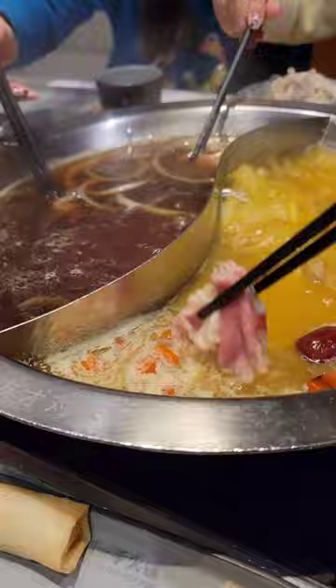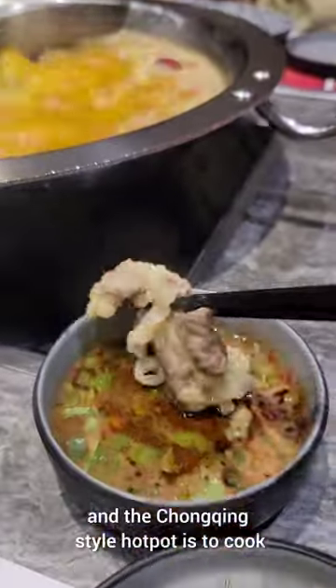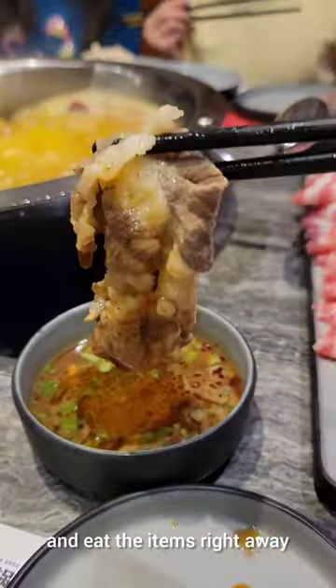As for the utensils, each person is given a pair of chopsticks and a plate, and no ladle or bowl. All the food cooks quickly, and the trunking style hot pot is to cook and eat the items right away.